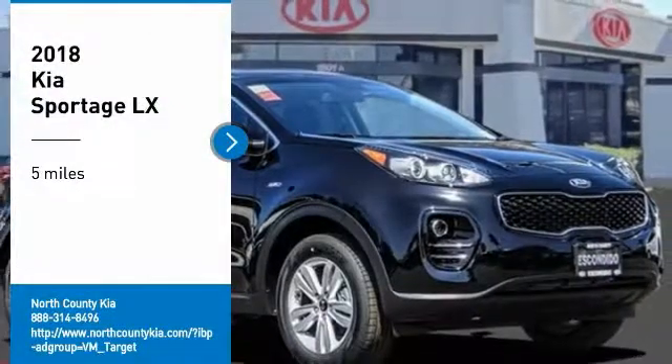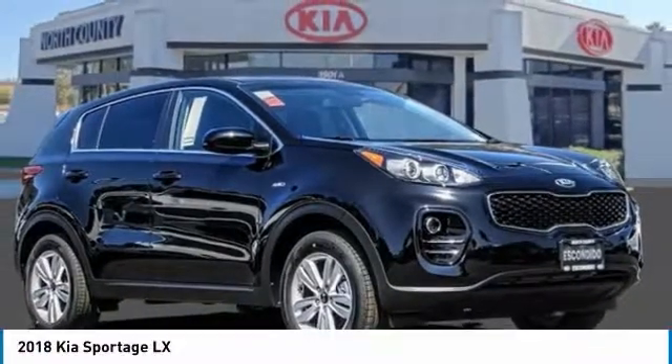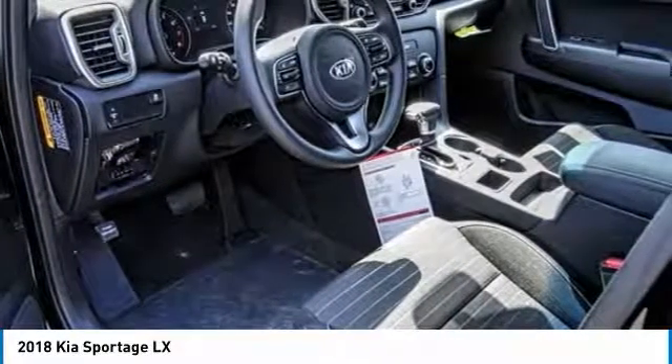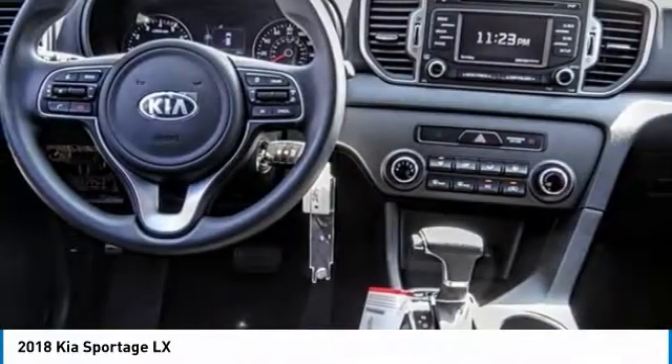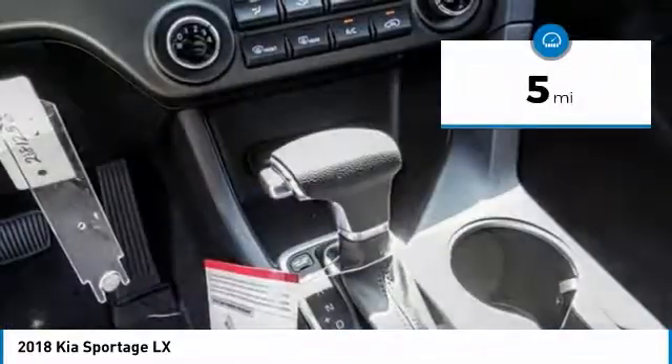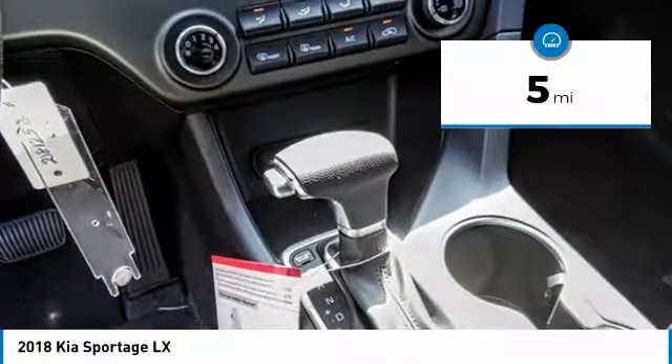You are going to love the 2018 Sportage. With its sleek and stylish exterior and its roomy, feature-laden interior, the Sportage both looks good and performs well on the road. This vehicle has less than 100 miles. Here are some of this vehicle's great options.